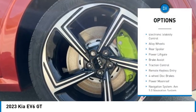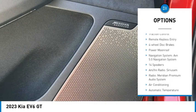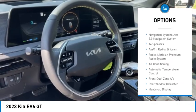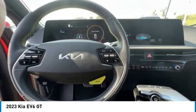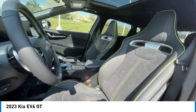Rain sensing wipers, electronic stability control, alloy wheels, rear spoiler, power liftgate, brake assist, traction control, remote keyless entry, four wheel disc brakes, power moonroof.